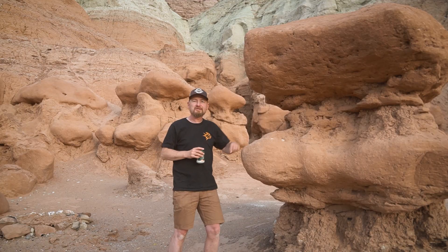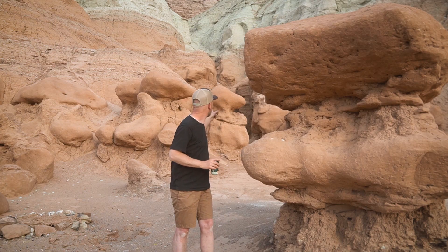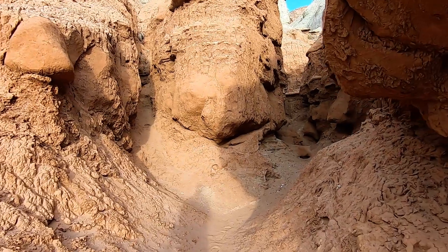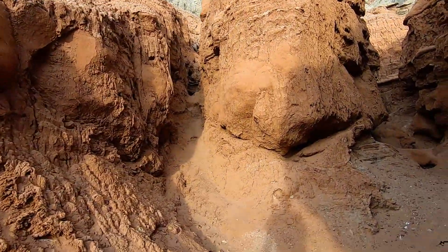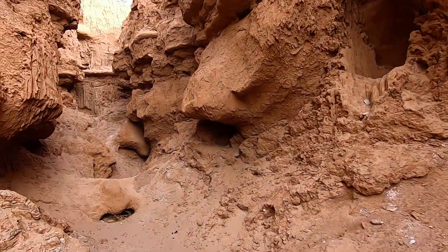I've also got my own personal slot canyons — two of them. One is really nothing, but this one actually winds quite a ways up into the hill. I really thought this was going to be a dead end as soon as I got around that first corner, but it just keeps going and going.